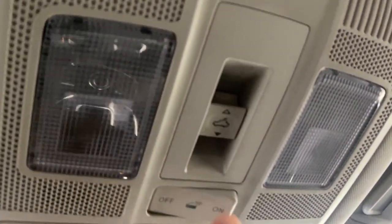The center console has two USB ports, an SD card insert, and an auxiliary input. Up top we have a power tilt-and-slide sunroof with sunroof controls, interior lighting options, a sunglass holder, and the rear view mirror.